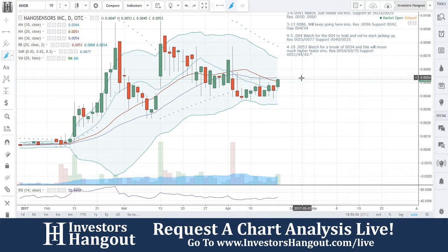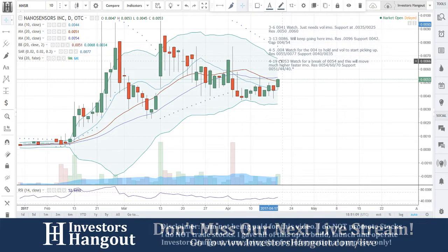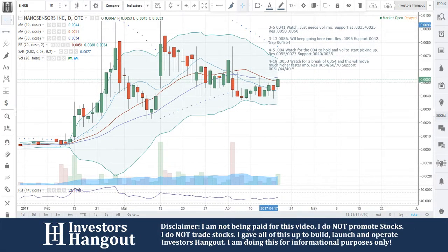NNSR is setting up for a move in my personal opinion. If you follow this one, subscribe if you haven't — we'd appreciate it. Get out there and share this video on different social networks, stock message boards, and stock forums. The more you share it, the more it's requested, the more we will continue to cover it. To join our next live show, head over to investorshangout.com/live.